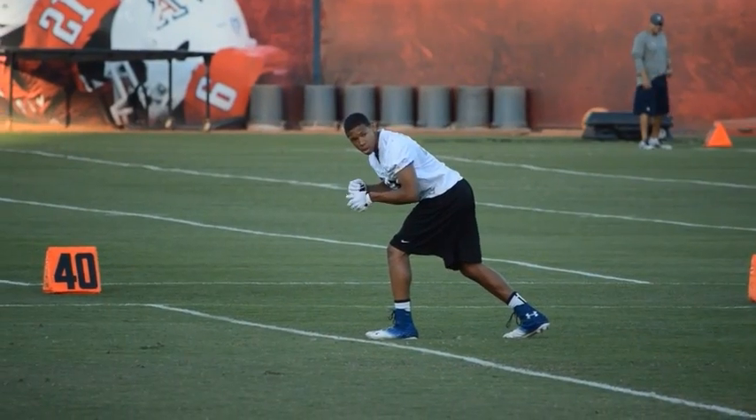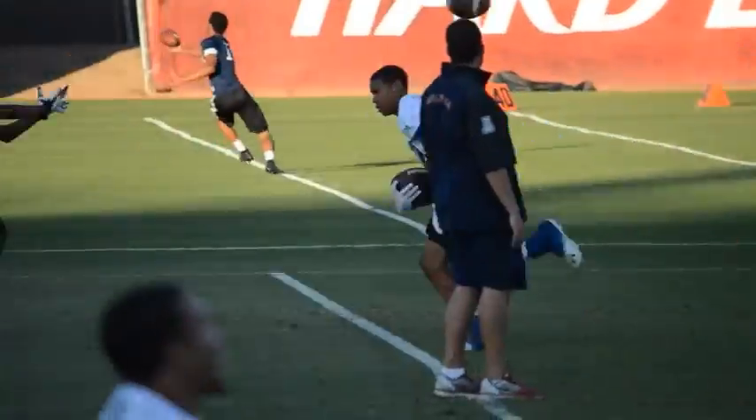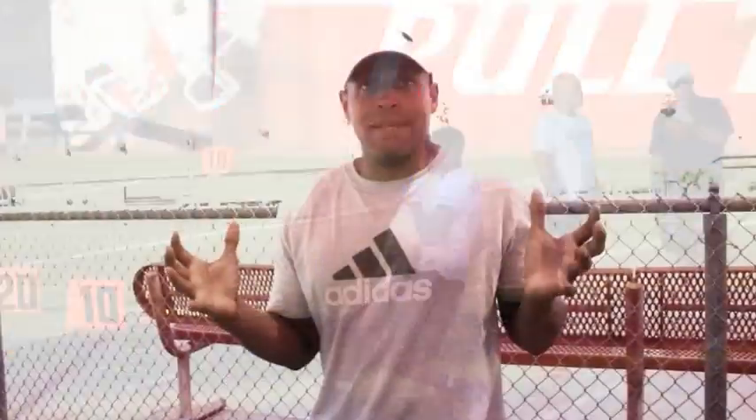Chris definitely is a mobile receiver. He has the ability to catch the ball short distances, have DBs miss him, and take the ball the distance to score. He is also a possession receiver because he has great hands and a knack for the ball, and I think he'll be successful.